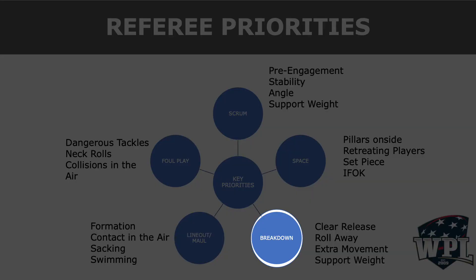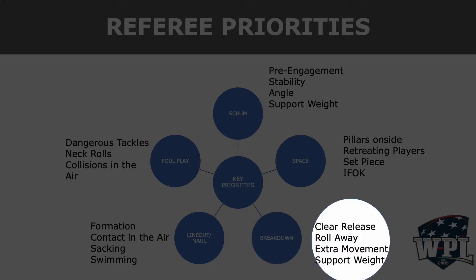Today's module is just going to focus on the breakdown, arguably the hardest area of rugby to referee. At the breakdown, our key priorities are going to be a clear release by the tackler and the tackle assist player, the tackler rolling away, any extra movement by the ball carrier that may impact arriving players, and all involved players supporting their weight.